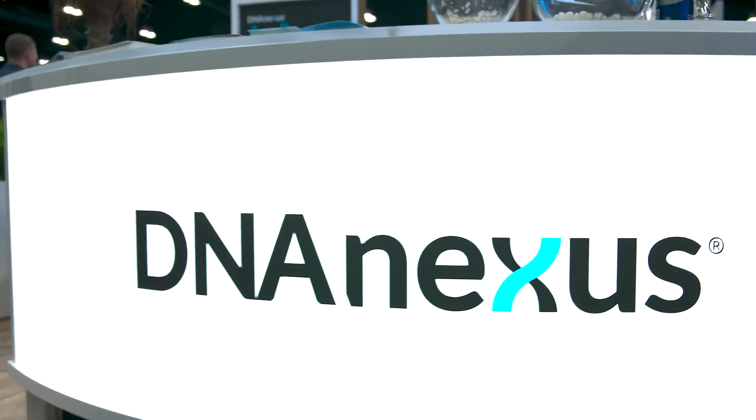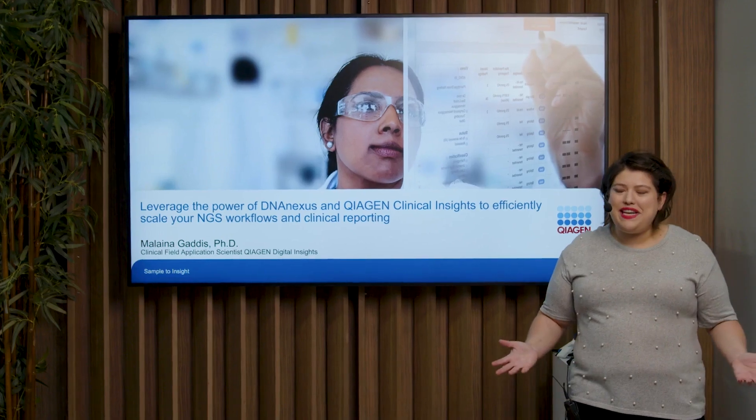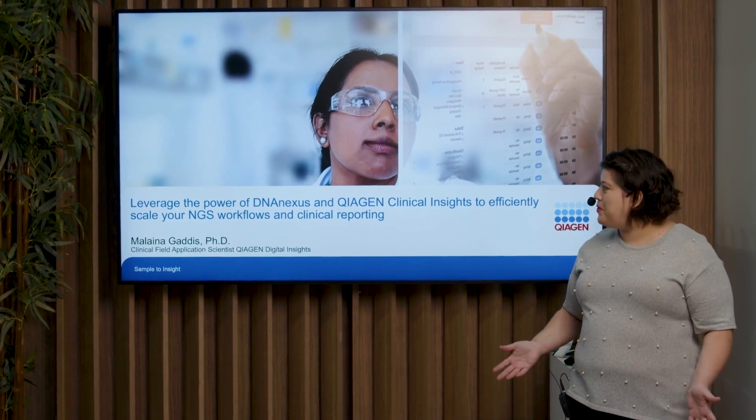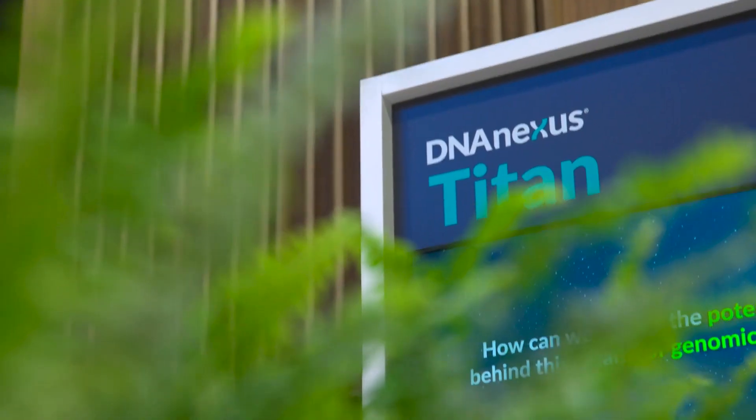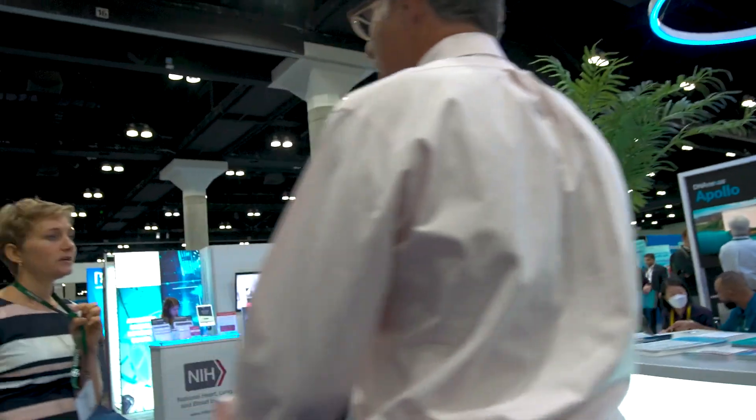Thank you for stopping by the DNA Nexus booth. It's a great option for many labs doing next-generation sequencing with their clinical testing — smaller labs that don't necessarily have the bioinformatics expertise or the staff, the physical resources, the servers, or the hardware to run these analyses.